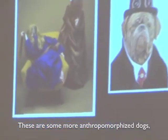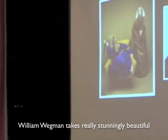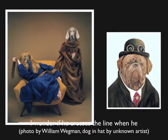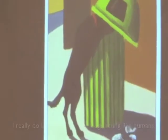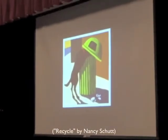These are some more anthropomorphized dogs. William Whiteman takes really stunningly beautiful photographs of his Weimaraners, but I wonder if he crosses the line here when he dresses them up like humans. I really do like the humor of dogs acting like humans, but I think they're really pretty funny just being dogs.